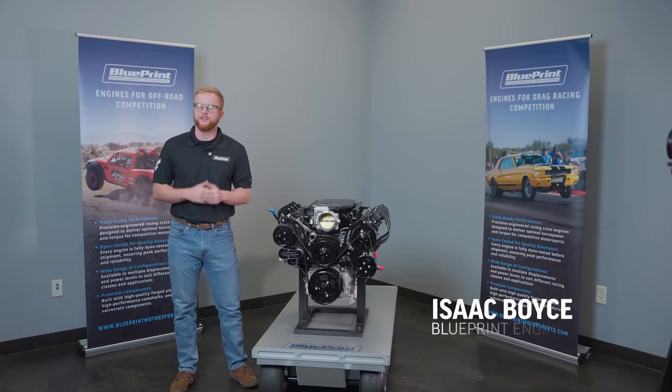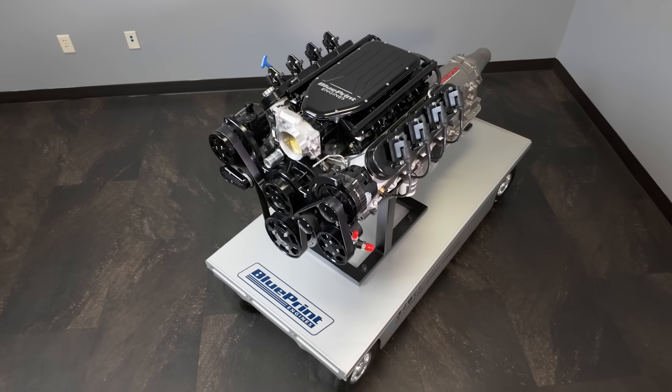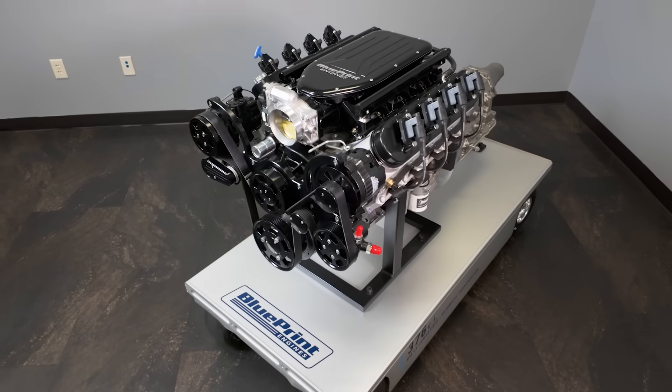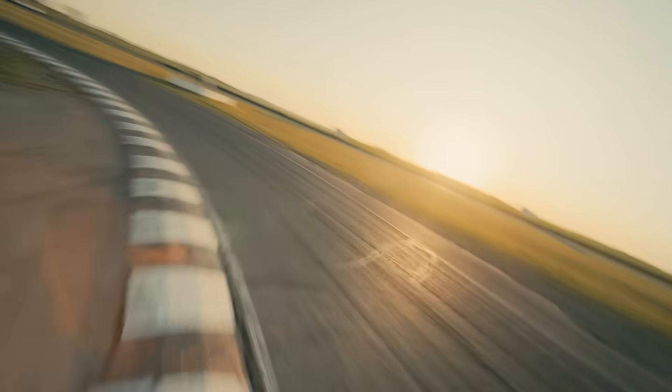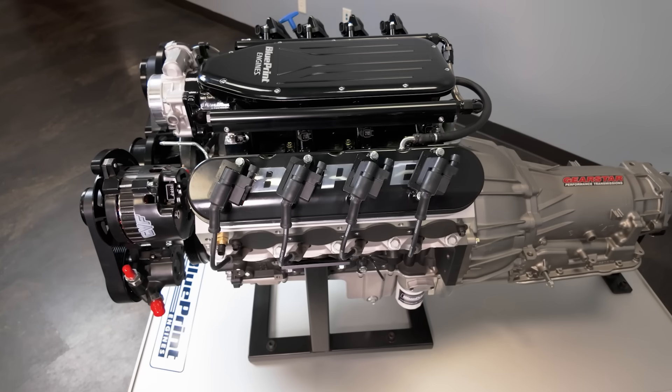I'm Isaac with Blueprint Engines, and today we're going to explore one of the most iconic engine families in modern automotive history: the GM LS platform. Whether you're building a street car, off-road rig, drift car, or a track weapon, the LS engines dominate the aftermarket. So let's break down why.